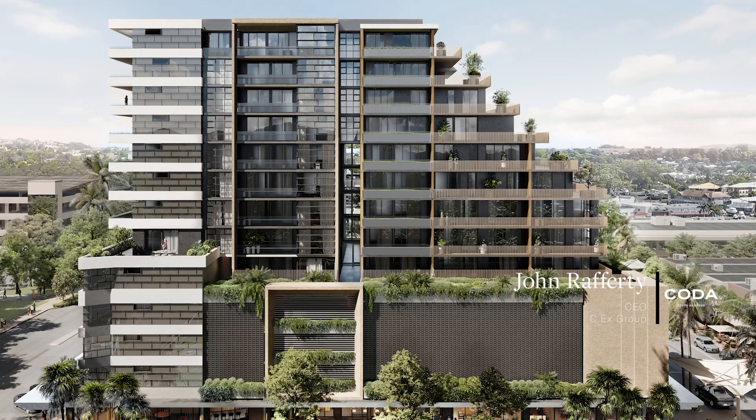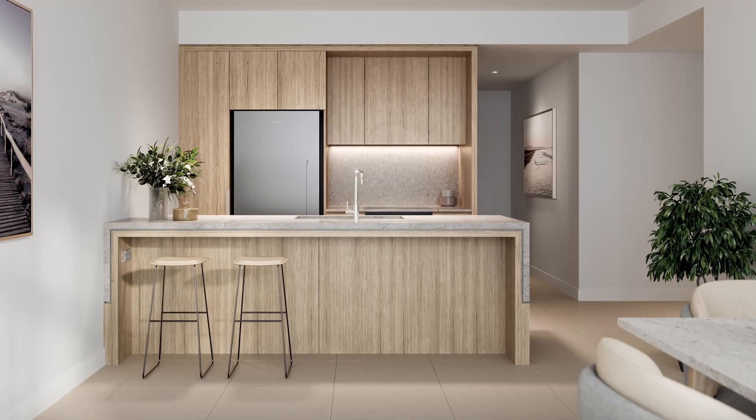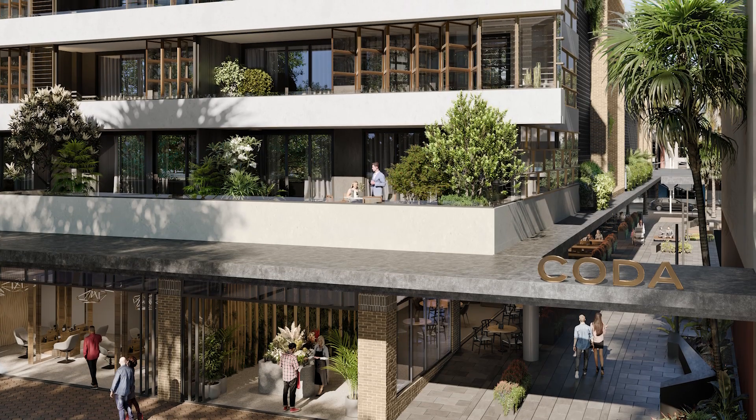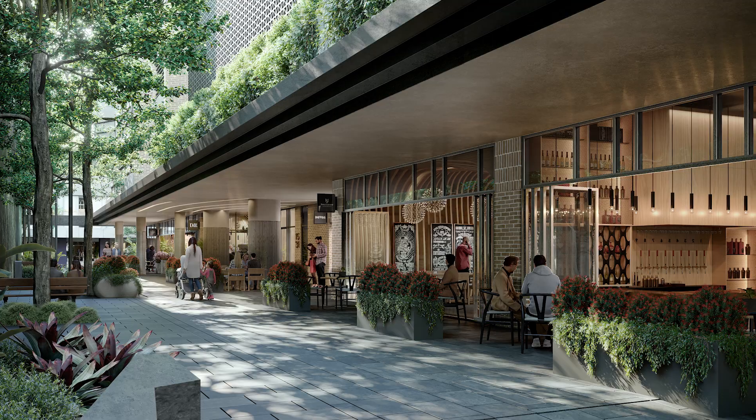We've definitely changed the whole face of Coffs Harbour. It'll be the biggest building in town by far, and the best apartments in town. It's been nothing but positive about what it's doing for the city centre. It's going to be wonderful to have such a quality building in the middle of town.